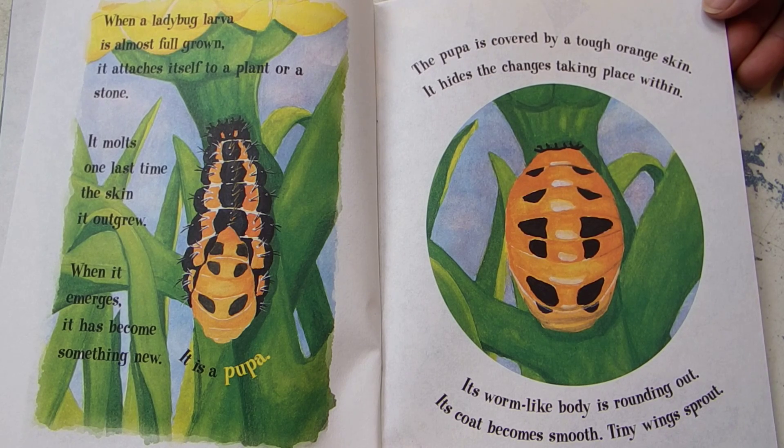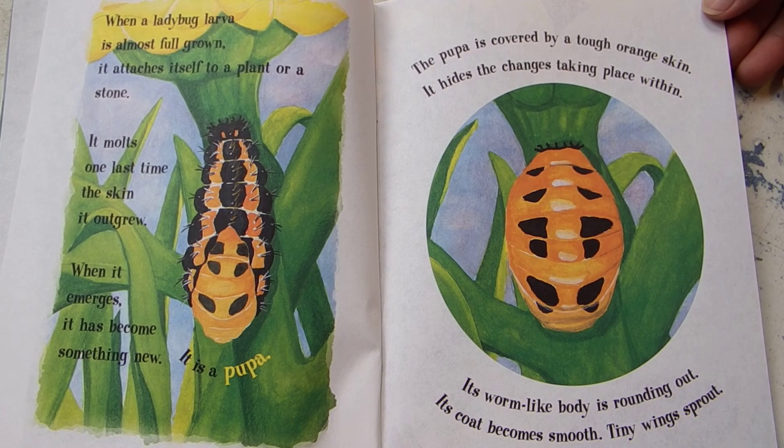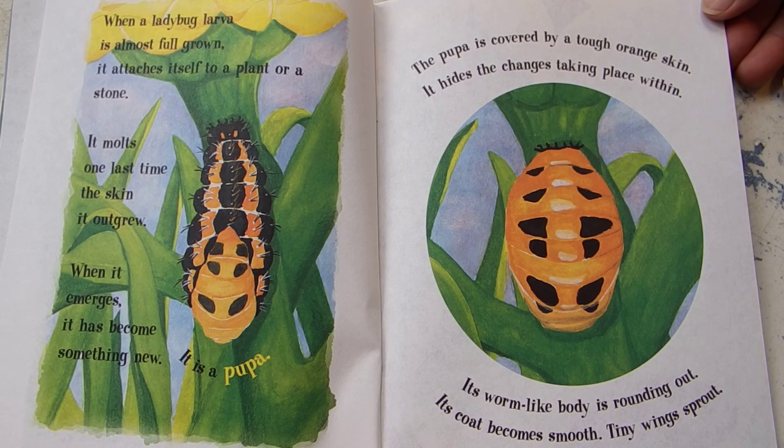The pupa is covered by a tough orange skin. It hides the changes taking place within. Its worm-like body is rounding out. Its coat becomes smooth. Tiny wings sprout.